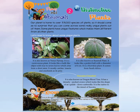Dionaea Muscipula, also known as Venus Flytrap, is a carnivorous plant. It looks like a bulb-like object with 4 to 7 leaves which arise from a short stem. It mostly catches insects and arachnids as its prey.